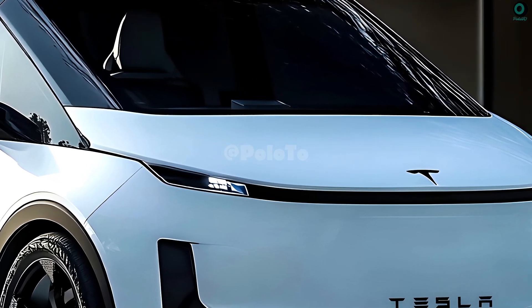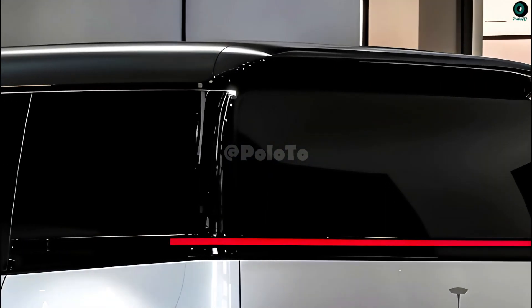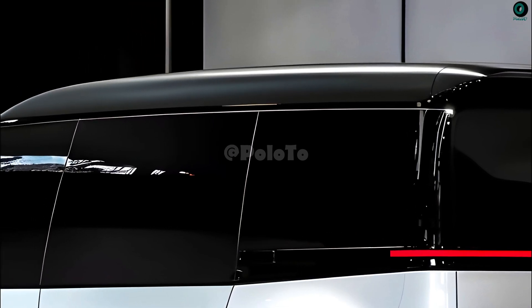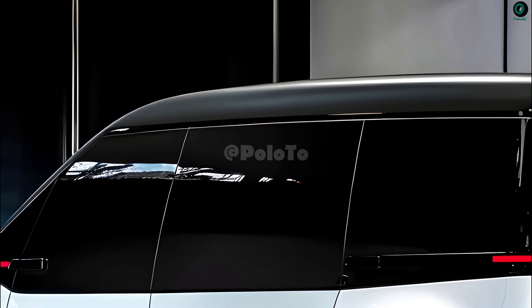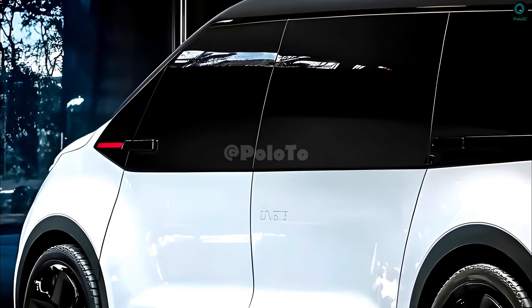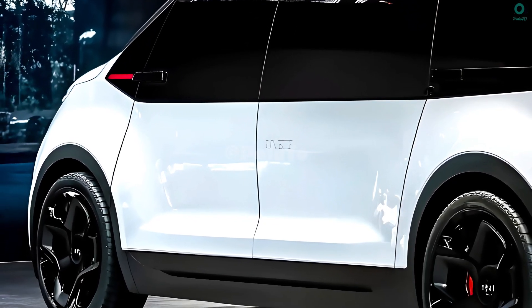Some of Tesla's most notable safety features include an automatic emergency braking system, a strong body, and a driver monitoring system. These state-of-the-art safety features will undoubtedly keep everyone inside the Tesla van — driver, passengers, and cargo — safe.